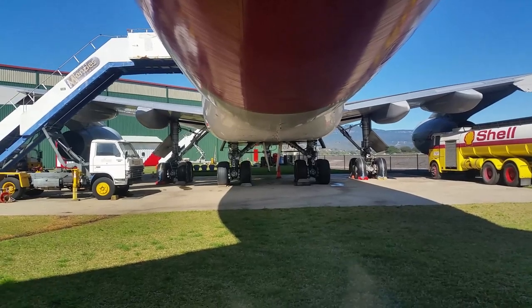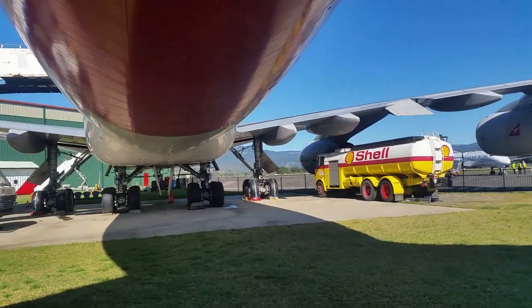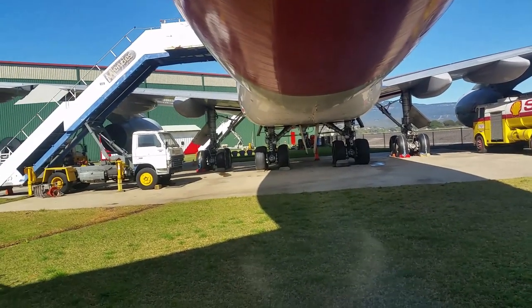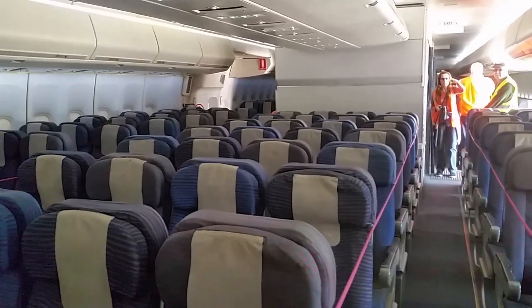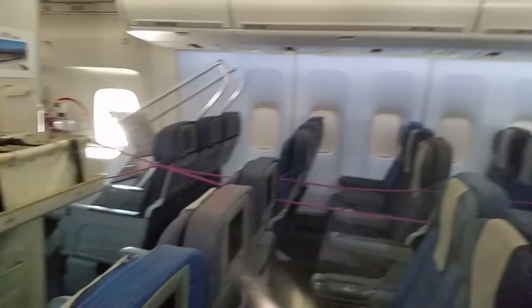Here's a good view of the undercarriage of the 747, the flap supports, the engines and their pylons. Here we are inside the economy section of the Qantas 747, the record-breaking OJA, from the longest flight to the shortest flight.